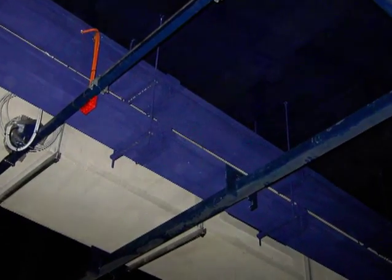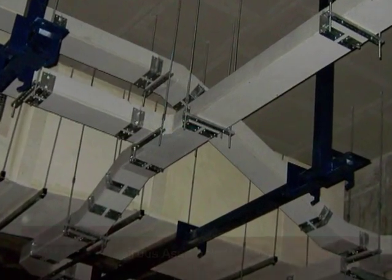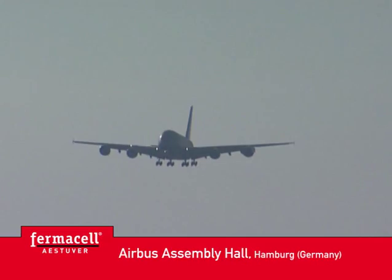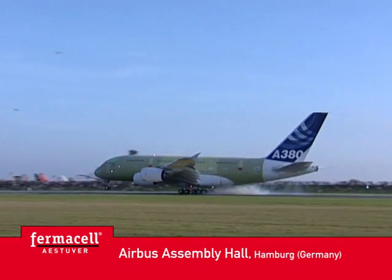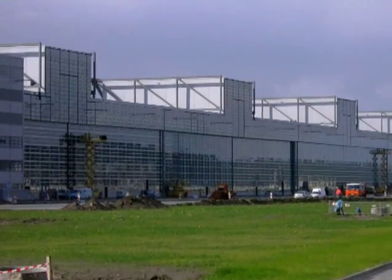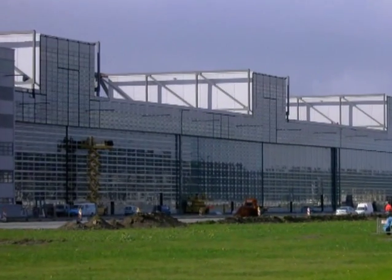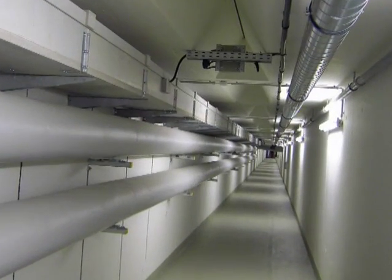Altogether, 13,000 metres of fire protection cable ducts were installed here. Estuvert cable ducts also proved to be the ideal fire protection solution for the Airbus equipment assembly shop in Hamburg, in order to protect the most important power and data lines.